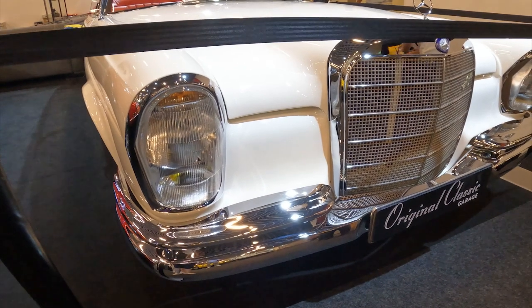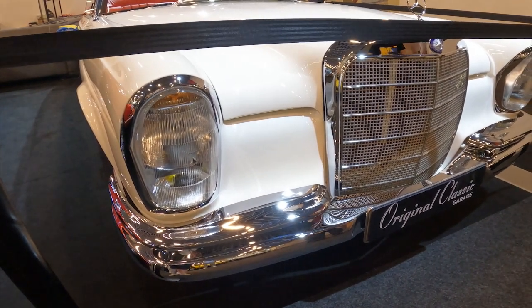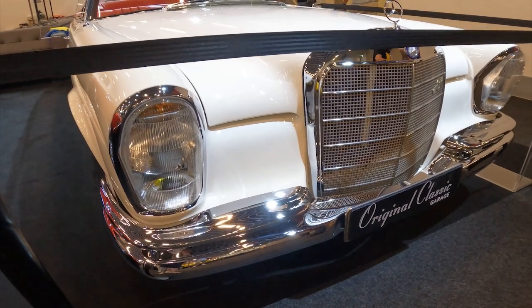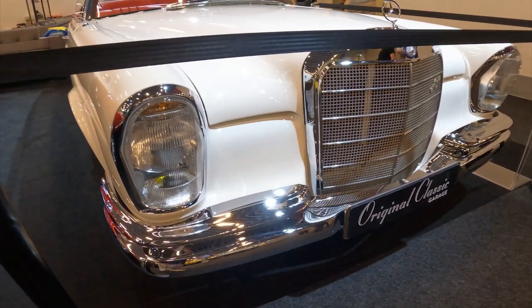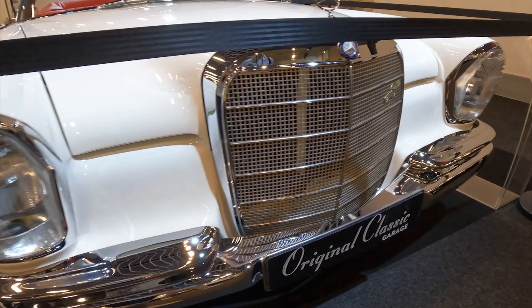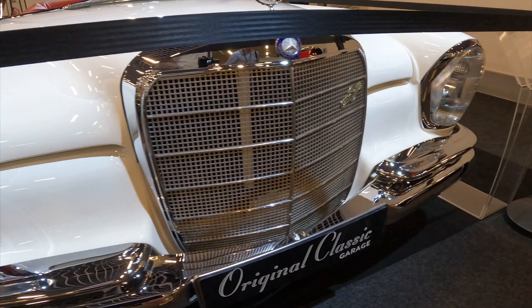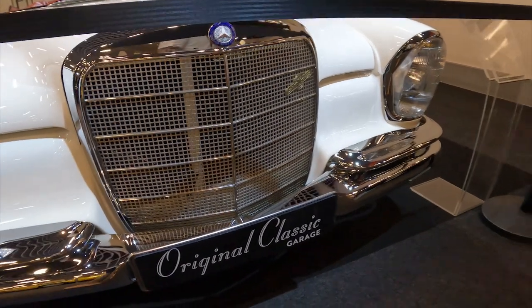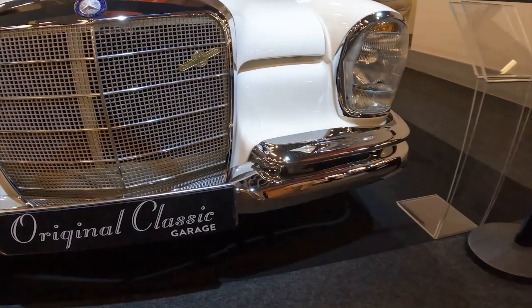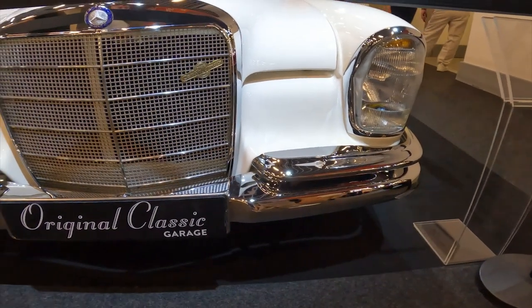Every design detail, from the opulent interior to the perfectly balanced proportions, speaks to Mercedes-Benz's unparalleled attention to detail. Powering this luxurious sedan is a robust 2.2-litre inline-6 engine, mated to a smooth-shifting 4-speed manual transmission. While not outright performance oriented, the 220 SE offers a refined and serene driving experience that prioritises comfort and effortless cruising.